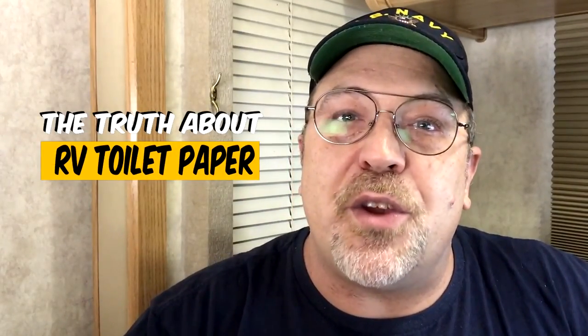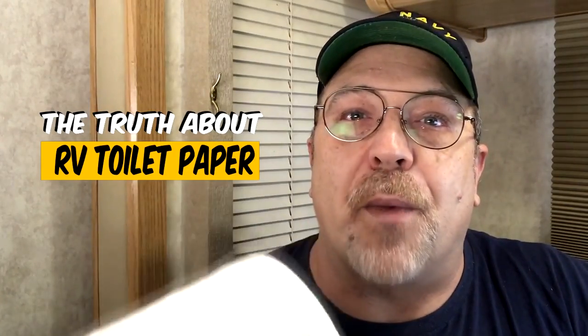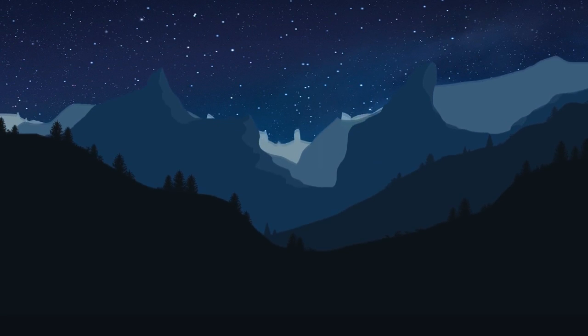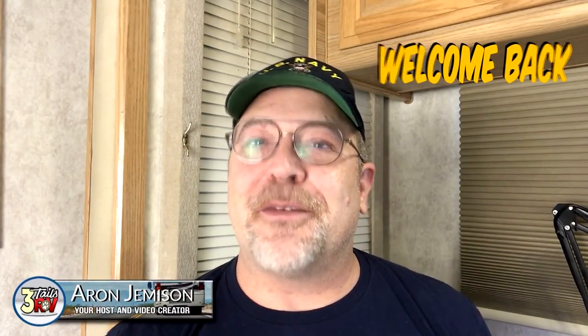In this video, I am going to share with you the truth about RV toilet paper, and we're starting right now. Hi YouTube and welcome back to another video. My name is Aaron with 3TailsRV.com. If this is your first time here,